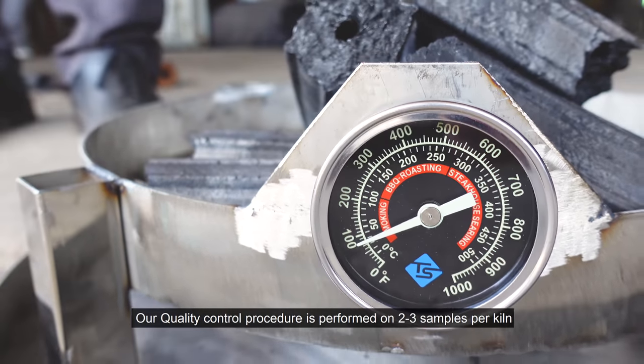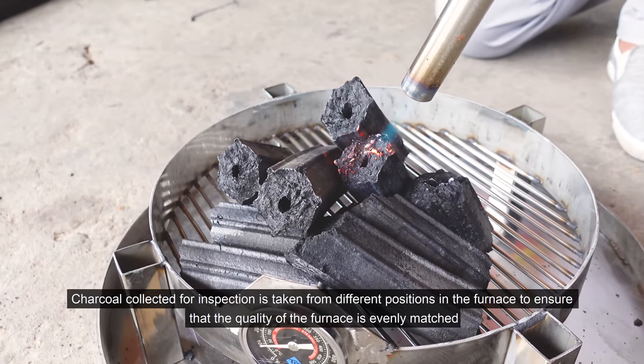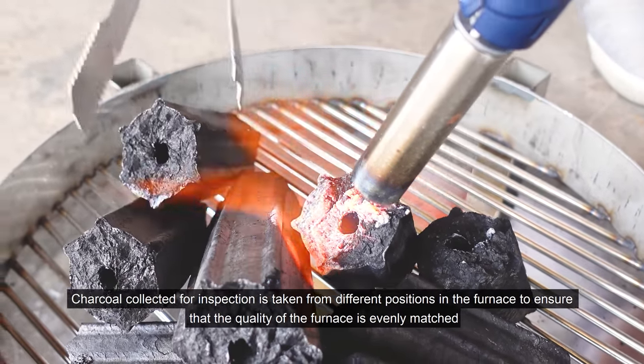Our quality control procedure is performed on two to three samples per kiln. Charcoal collected for inspection is taken from different positions in the furnace to ensure that the quality of the furnace is evenly matched.